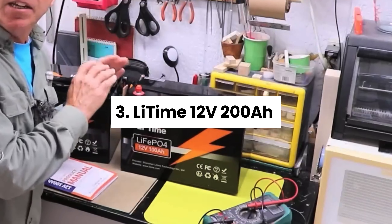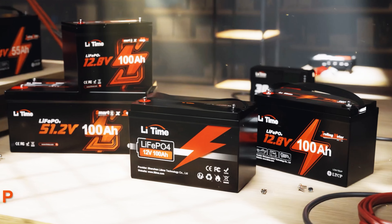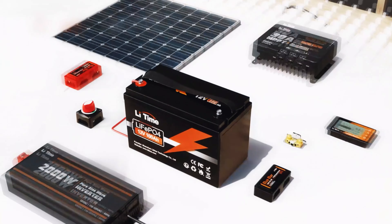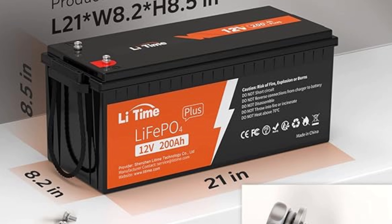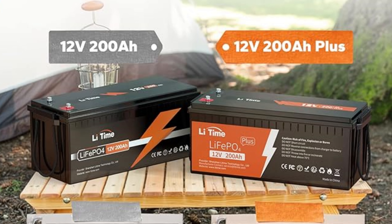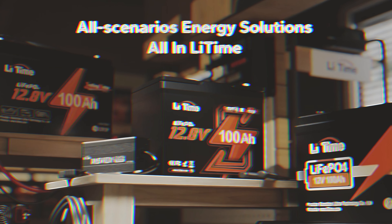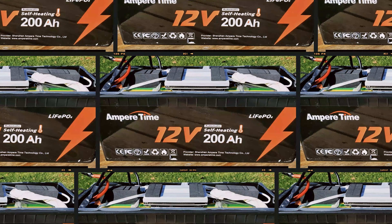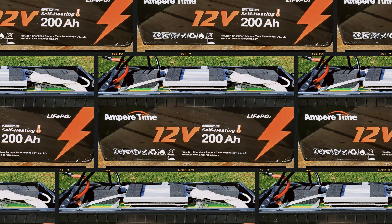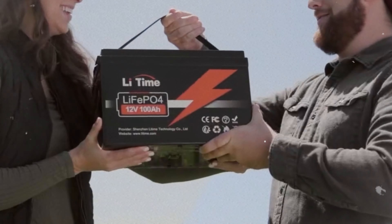Number three: Lytime 12V 200Ah, our pick for best solar RV battery. Are you tired of dealing with batteries that can't keep up with your off-the-grid adventures? This powerful lithium-ion battery is designed specifically for you, providing long-lasting energy and a low discharge rate that makes it perfect for solar RV battery systems. Imagine being able to park your RV in one spot for an extended period, knowing that your battery will keep up with your energy needs. Its durability and built-in protection from overcharges ensure it will withstand the demands of frequent use. Plus, with over 4,000 recharge cycles, you can rely on it to perform consistently over time.